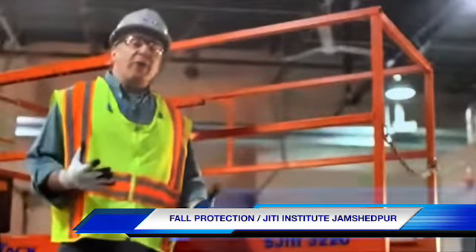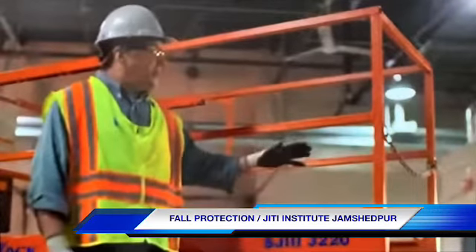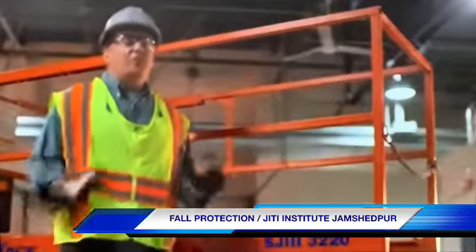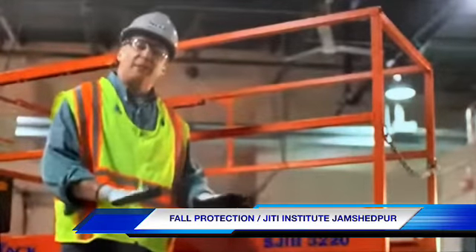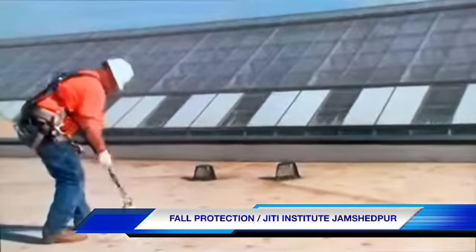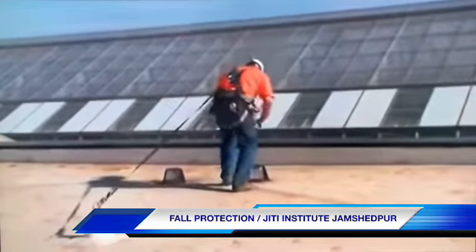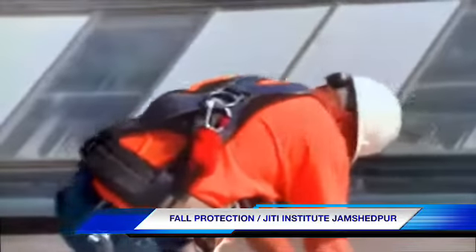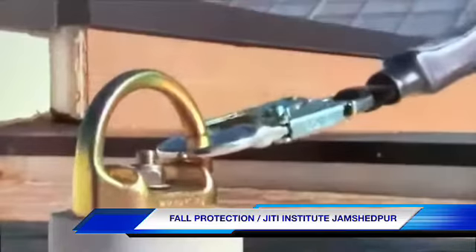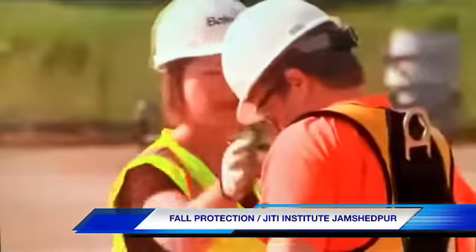Fall restraint systems are required on scissor lifts when top rail, mid rail, and toe boards are in place and the gate or chain is properly latched. It's a great safe work practice when the lift is designed for it — it just helps workers keep both feet on the work platform. A fall restraint system consists of a full-body harness, a connector long enough to allow freedom of movement but short enough to prevent a fall, and a sturdy anchor. Pay close attention to selecting the proper system components, proper adjustment of the harness, and connecting to a proper anchor. If you're unsure about safe use of any part of the system, check with your supervisor before you use it.